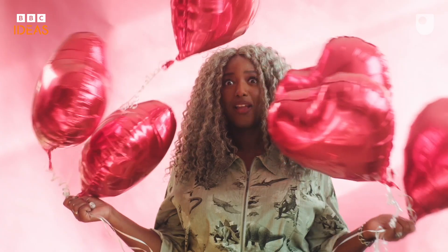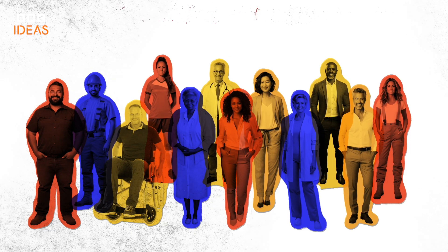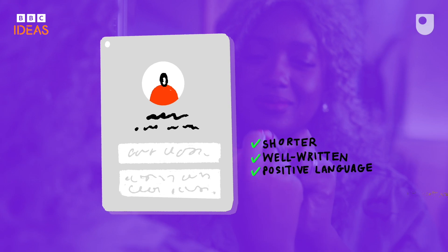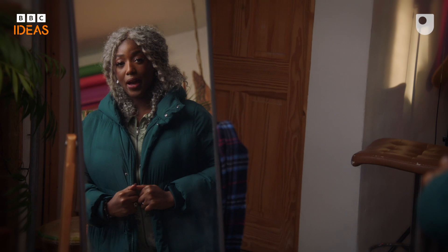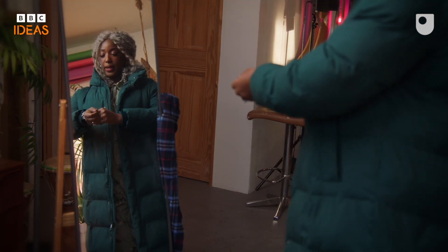In an effort to win at online dating, data journalist Amy Webb analysed the performance of hundreds of dating profiles and looked at what made some profiles more successful than others. Amy's analysis showed that shorter, well-written profiles using positive language and avoiding niche references were more approachable and increased engagement. Knowledge is power, especially in the world of online dating. Understanding how these algorithms work can help you understand why you're seeing certain profiles and not others and help you put things in perspective.